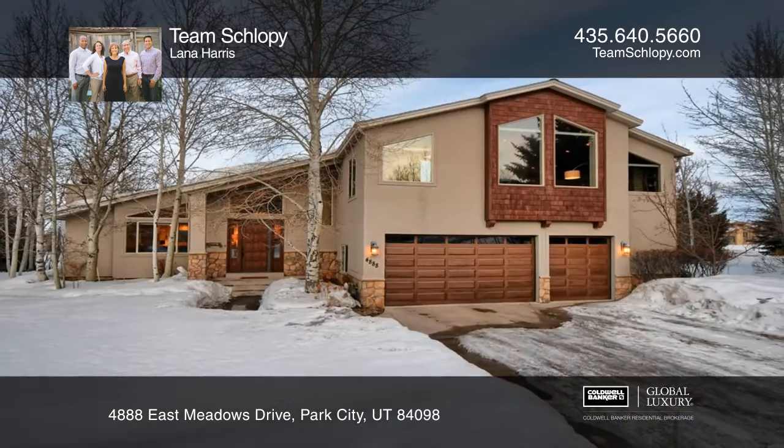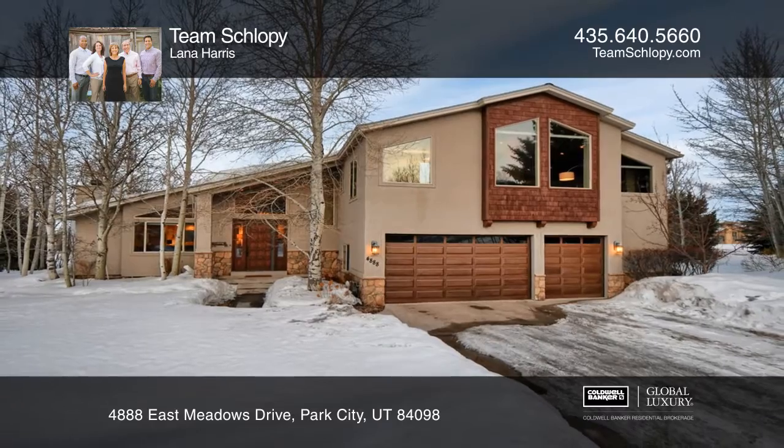Team Shlopi is ready to answer any questions you may have. Give them a call today.